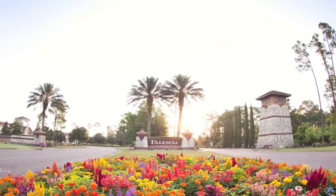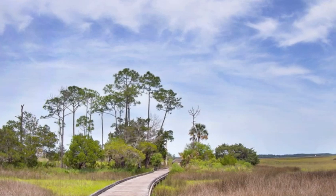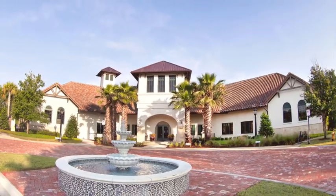Lennar at Palencia — natural beauty and resort-style living, now surprisingly affordable. Lennar homes in Palencia are surrounded by exceptional natural beauty and incredible resort-style amenities.